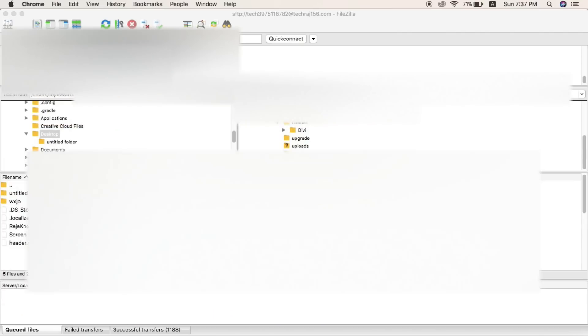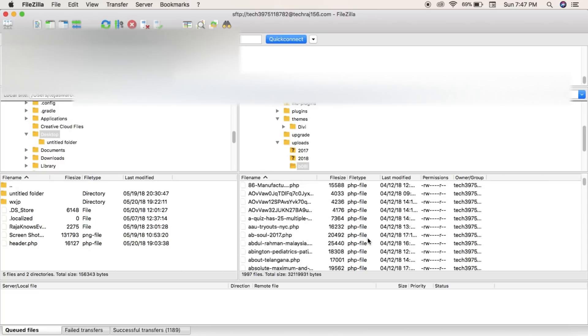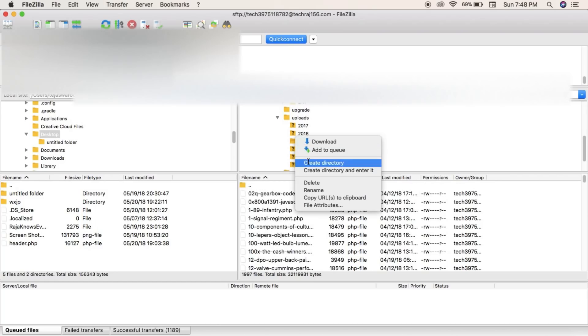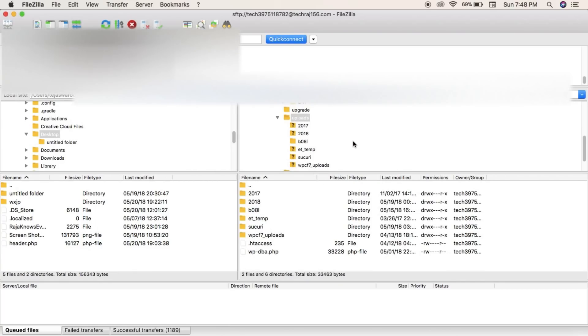I also found another malicious folder named '4lfq,' also containing many PHP files with spam content — responsible for the spam URLs on my website — and deleted that as well. Then I found yet another folder named 'b08l' hiding inside my wp-content/uploads folder. It also contained many PHP spam content files, and I had to delete that too. Literally there was so much spam content on my website, and I was only realizing it now.